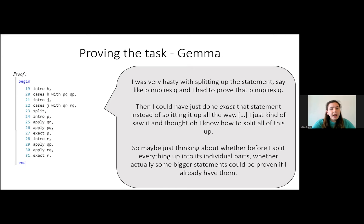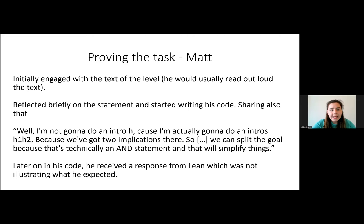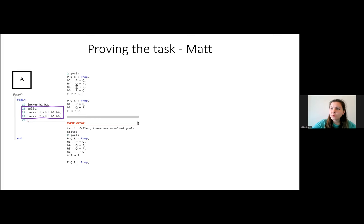Now looking at what Matt did in his proof — Matt engaged with the text of the level and was always reading it out loud, which was very different from what Gemma was doing. He reflected on the statement and said that while it says to use intro H, he was not going to do intro H but instead use intros H1, H2, since there are two implications and he wanted to simplify things quite a lot more.